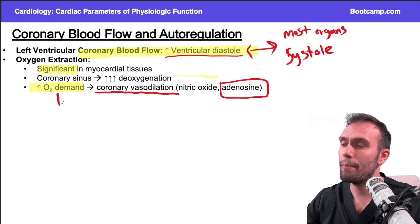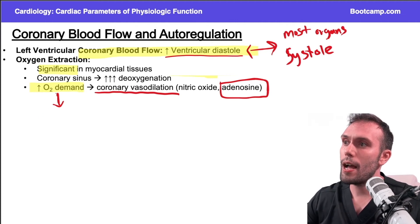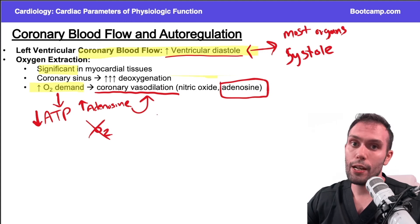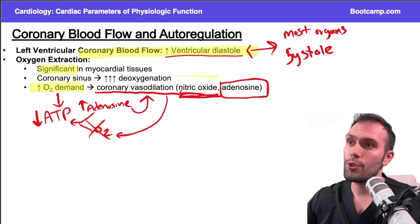If I have higher oxygen requirements from exercise or atherosclerosis, I'll have higher oxygen demand and will use up all available oxygen. I won't have enough oxygen to meet demand, so I'll have less ATP than needed to meet my metabolic requirements. Remember adenosine triphosphate — when I need more ATP, adenosine builds up as ATP is broken down, and that adenosine buildup causes coronary vasodilation. This brings more oxygenated blood to regions of the heart, allowing more ATP to be formed. That's the concept.